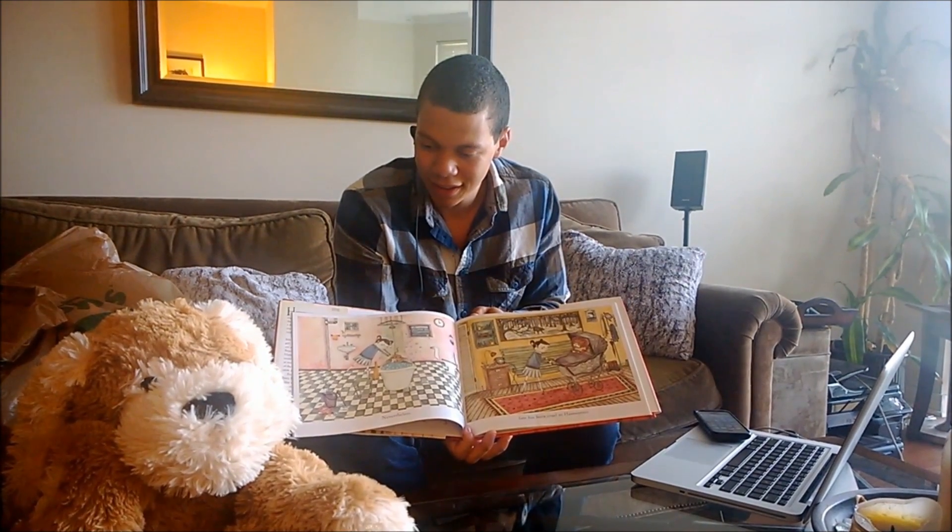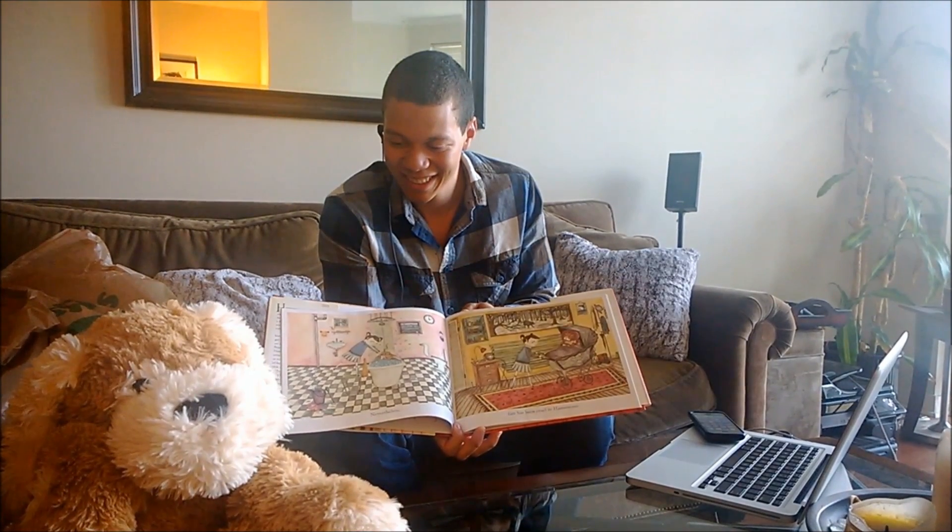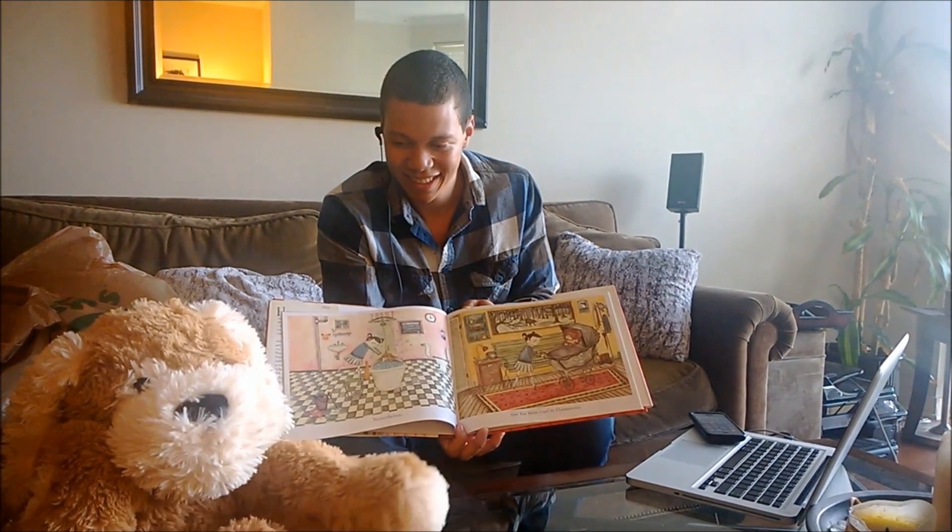Purple pail is fun to say. I like words that make the P sound. Playing in a pretty purple pail.